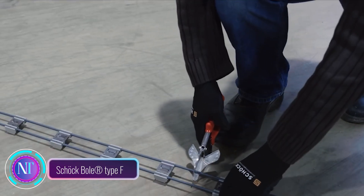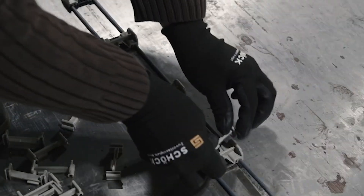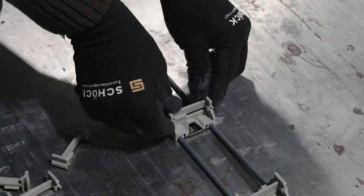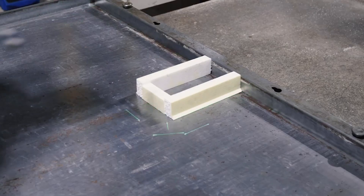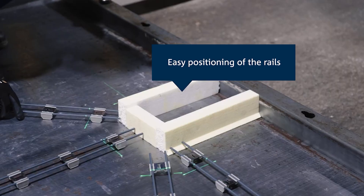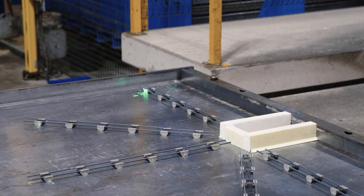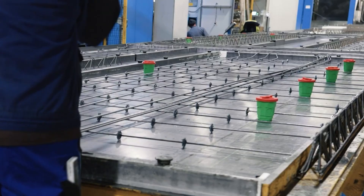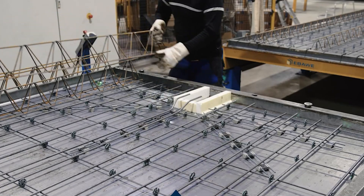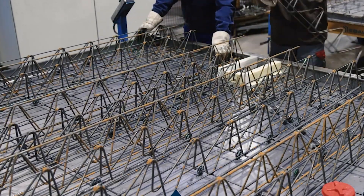In the dynamic world of construction technologies, Shock Bowl Type-F takes center stage as a revolutionary punching shear reinforcement system designed specifically for efficient installation in precast plants. This system seamlessly integrates punching shear reinforcement, enhancing efficiency without compromising safety or structural integrity. Its unique design utilizes double-headed studs easily connected to integrated placeholders on the distribution strip, eliminating time-consuming manual placement and ensuring precise positioning.